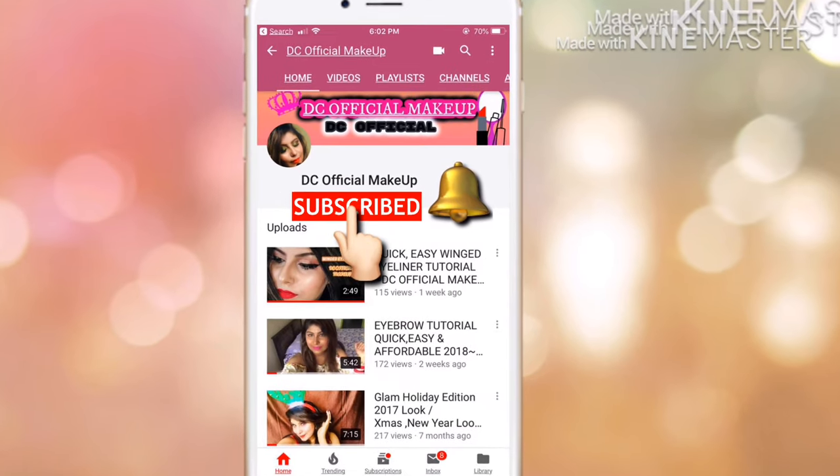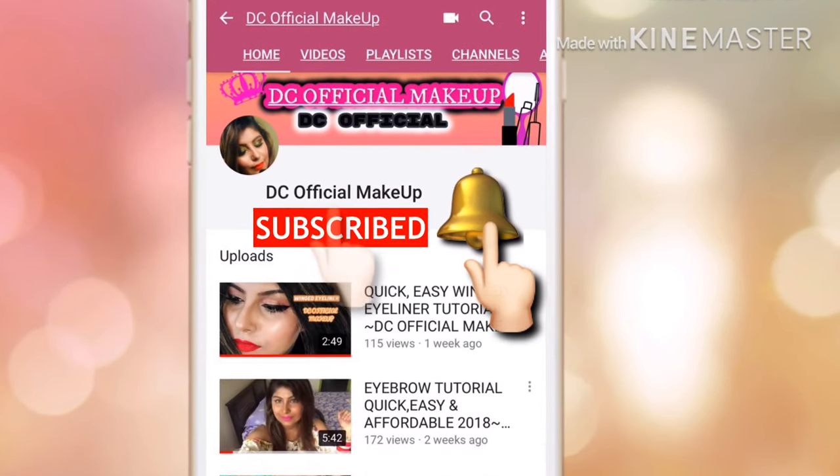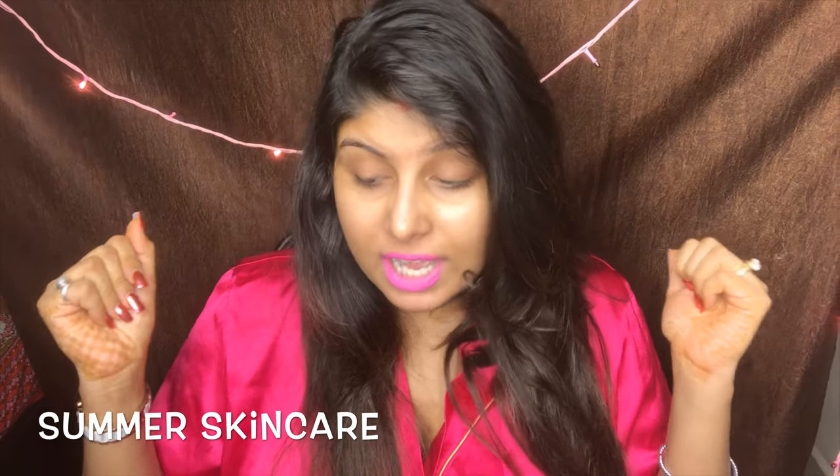Don't forget to click the subscribe button and tap the bell so you get notified whenever I post new videos. Hey guys, welcome or welcome back to my channel, I'm Dami Chaudhul. I make videos related to travel, fashion, and beauty. Today's video is my skincare routine — what I do in summers. My summer skincare routine is really simple, not elaborate, but since you guys wanted me to share it, I'm going to share it today.